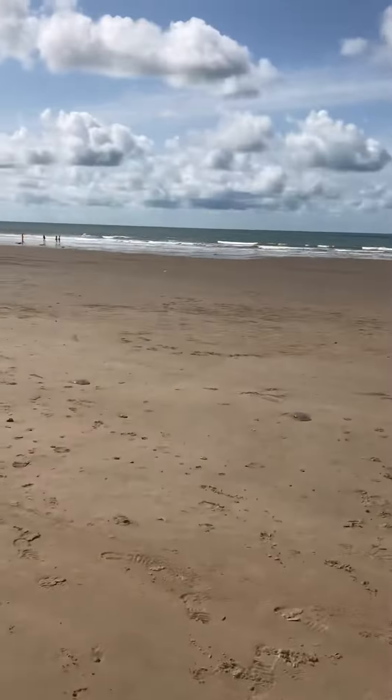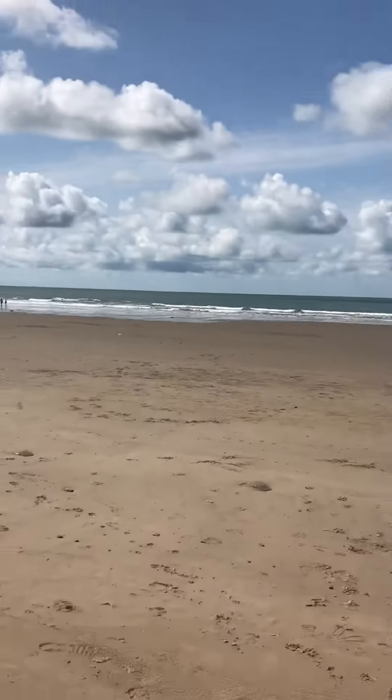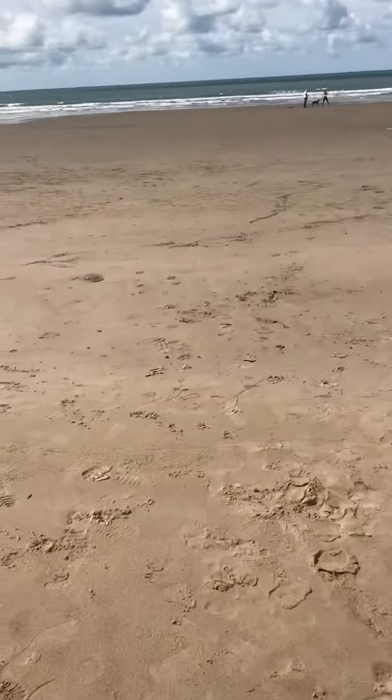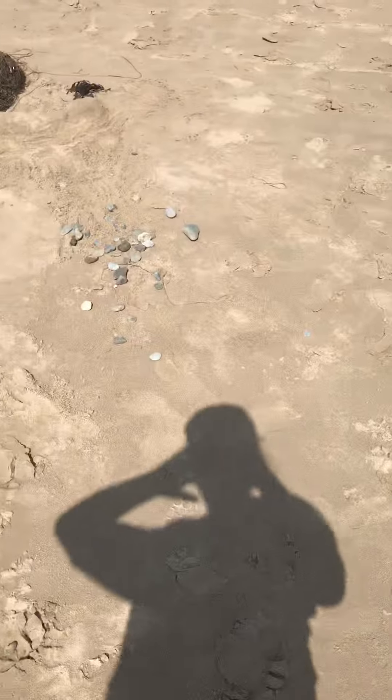We're at the beach right now and it's very sunny — it was cloudy this morning but it's very nice and sunny now. There's a few people here but me, my nan, my little brother, and my granddad, we're working on this sand mermaid.